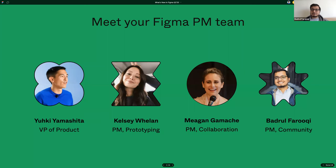Hey everyone. My name is Badrul. I'm the product manager for Community. I've been at Figma for almost four years now, so it's been really exciting to see the community grow and the product become better every day. My favorite shortcut is holding Command when you resize a frame — it ignores all the constraint settings, which is great for when you've made a frame just a couple of pixels too big.